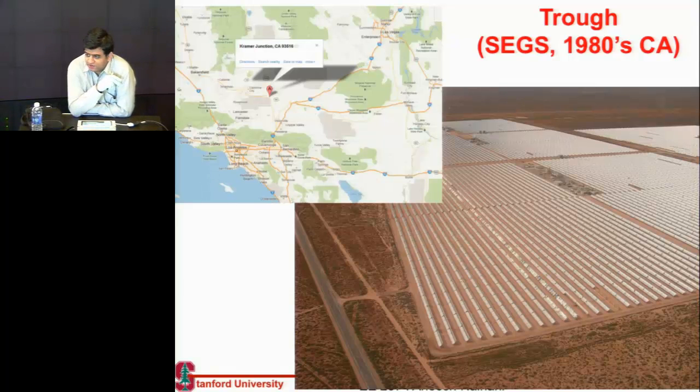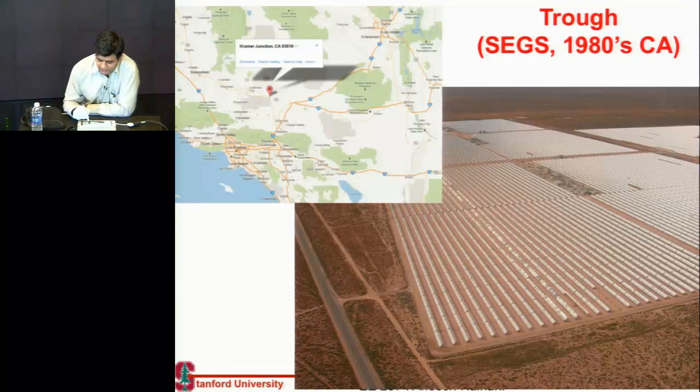A lot of these systems — the first systems which were built — were all using parabolic troughs. There was a big program in California back in the 1980s, around 1984, which basically subsidized these systems.